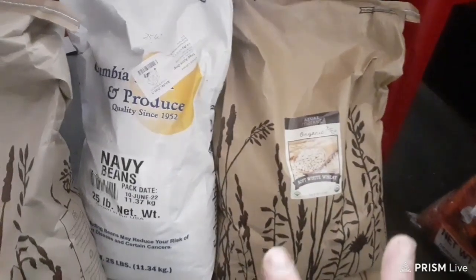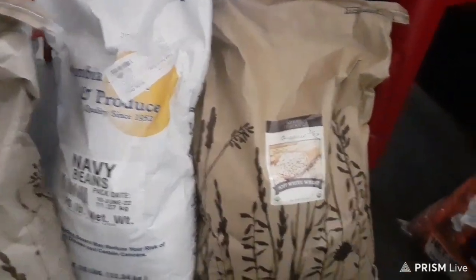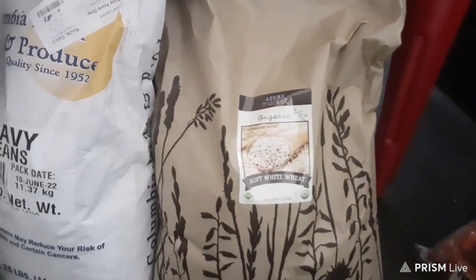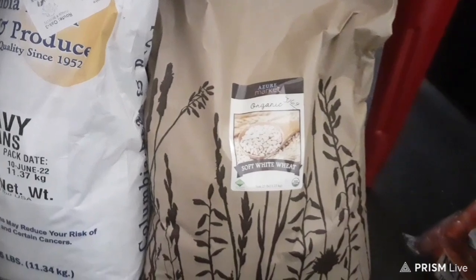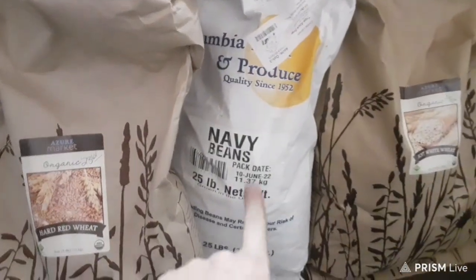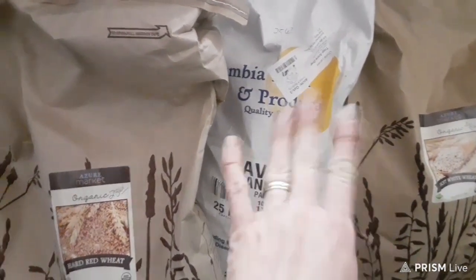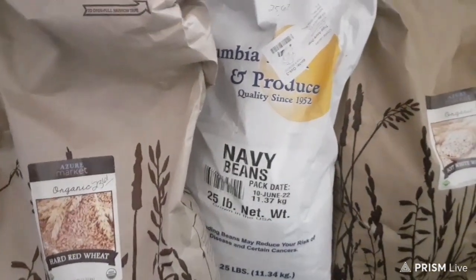The next two items are soft white wheat — 25 pounds for $31.69. These are actual wheat berries, good for making pancakes and the like. I also bought a 25-pound bag of navy beans for $25.67 — those are going into some soups for the recipes this month.